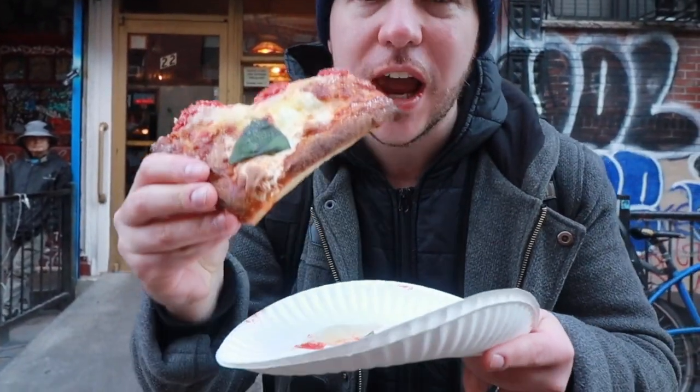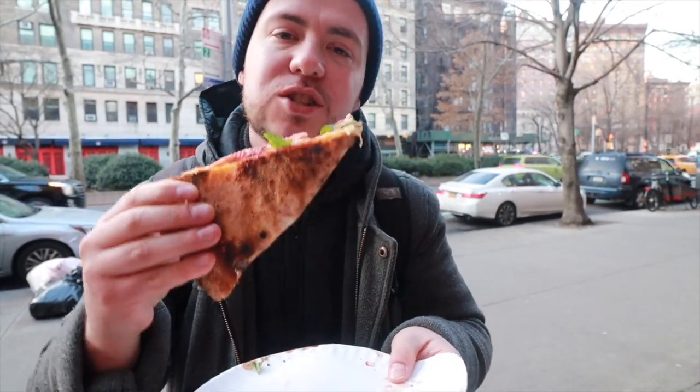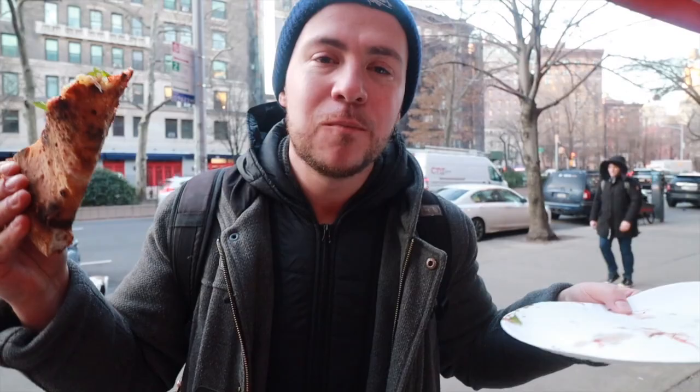A very airy square slice. So light. Really one of the best slices in New York City right now. We are in the golden age of pizza right here, folks, in New York City. Golden age of New York City pizza. Straight up.